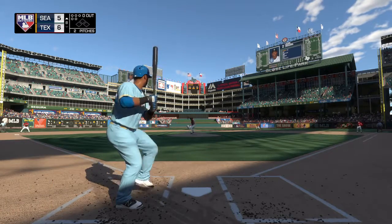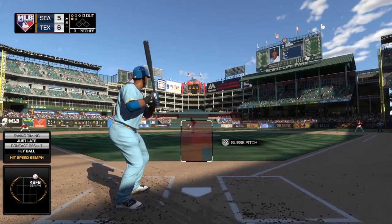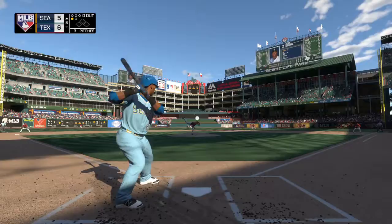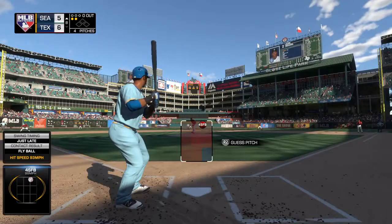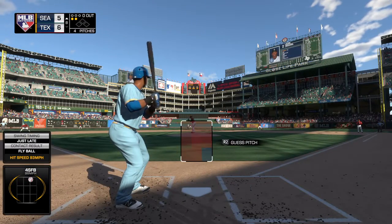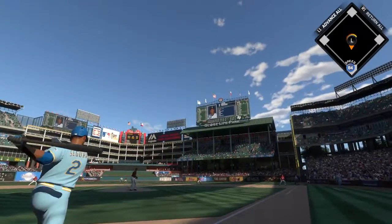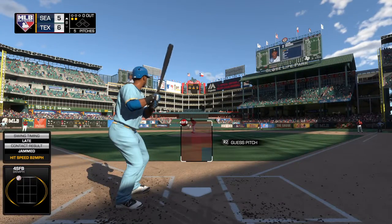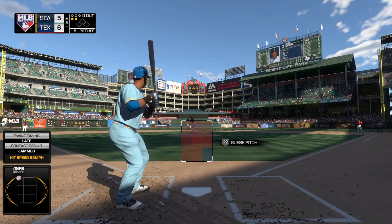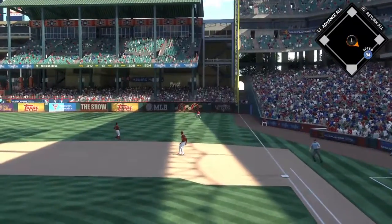Number two designated hitter Jean Segura standing in. A swing from him yields a foul pop out of play to the right. Here's the 0-1 — swing and a shot hit down the corner, but this ball is foul. The 0-2 pitch, another one sent foul. Bases are empty with nobody out.